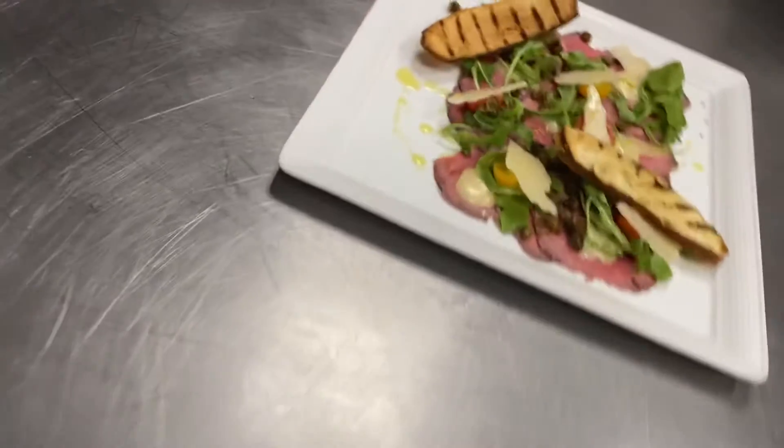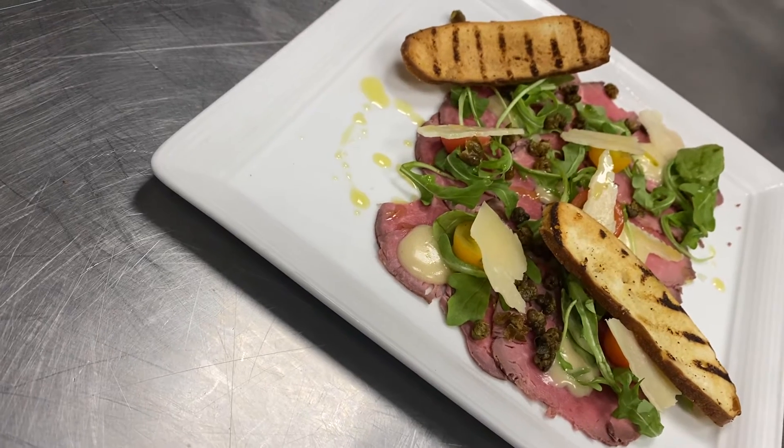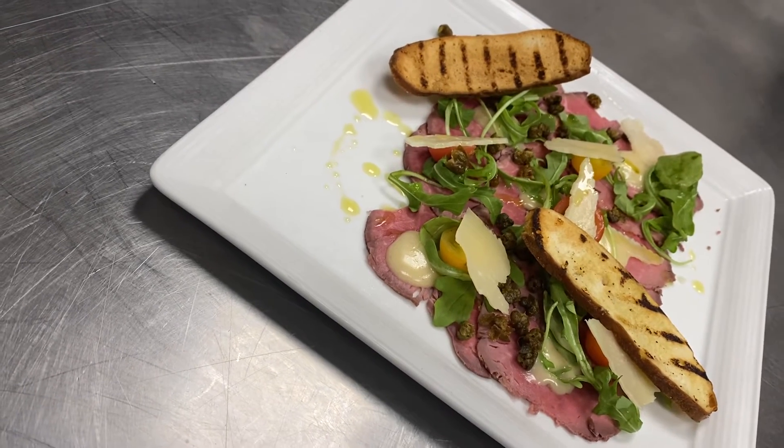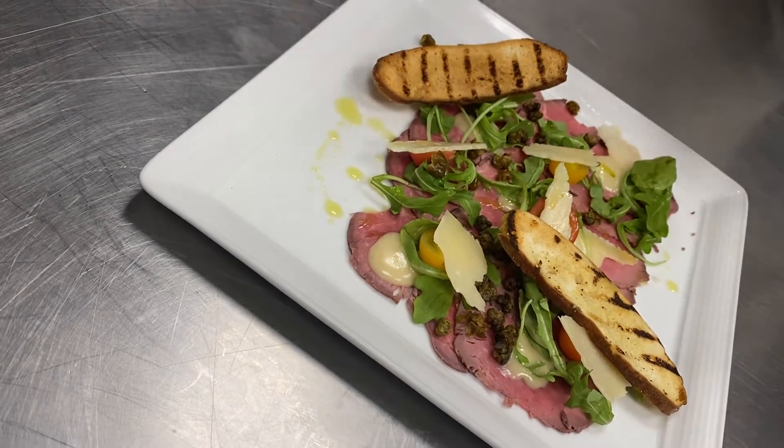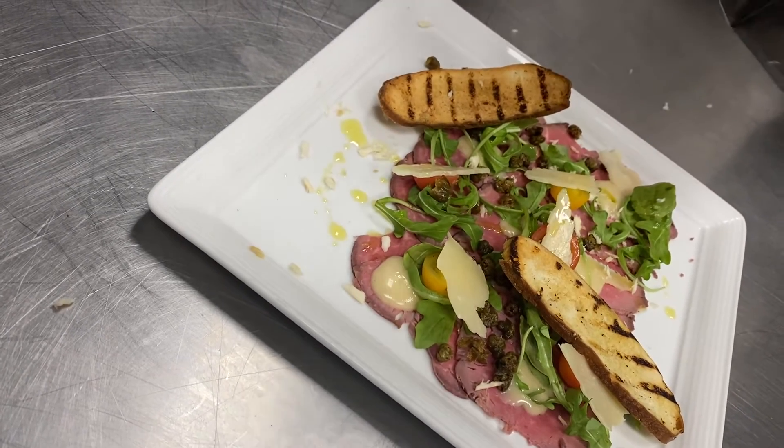First thing, we have an appetizer of beef carpaccio, lightly seared on the outside, still rare in the center. Comes with some nice Parmesan cheese, arugula, fried capers, heirloom tomatoes, and then we're also just going to finish it off with some beautiful fresh horseradish right over the top to give it a little punch.